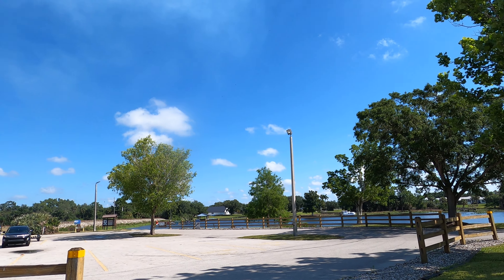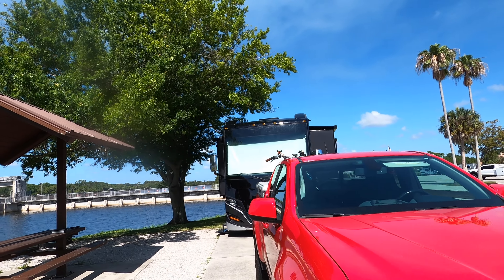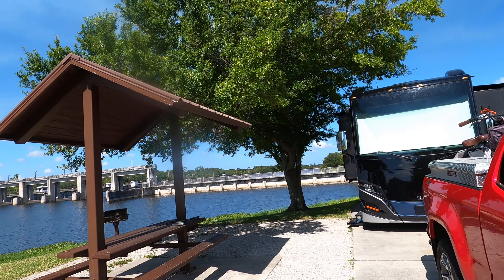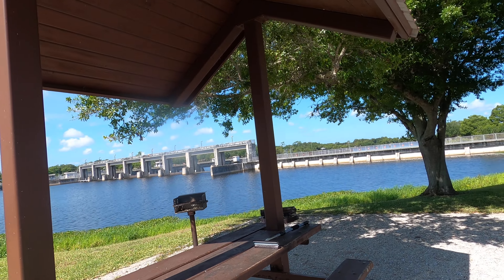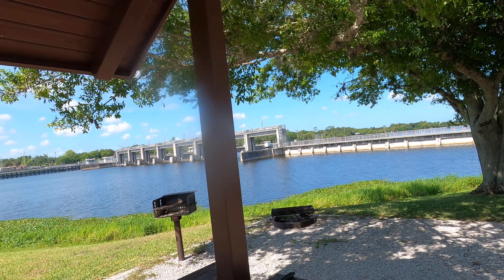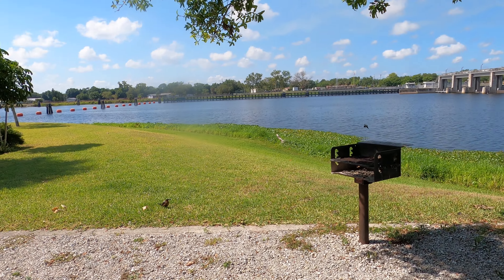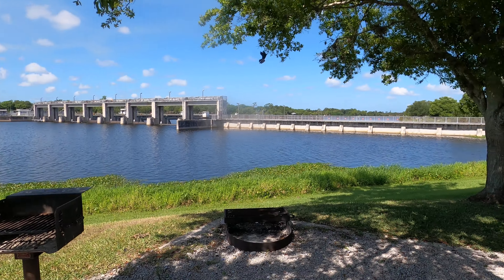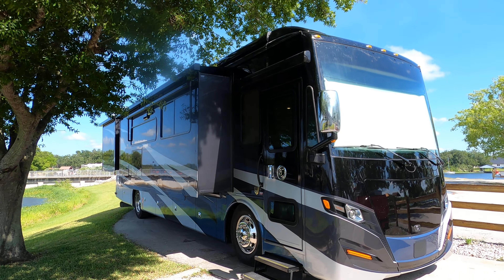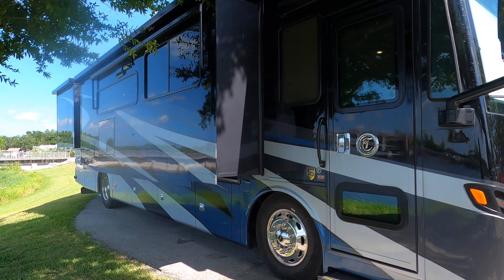There's the boat ramp — somebody's getting their boat out. Every campsite has water and electric and a little pavilion, barbecue pit, and plenty of birds. He's eating something. Fire pit. Does not come with a camper.